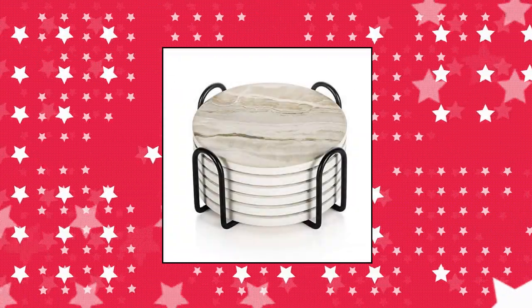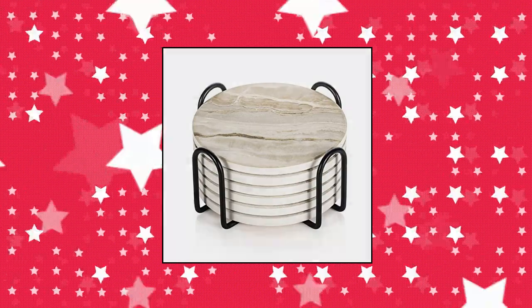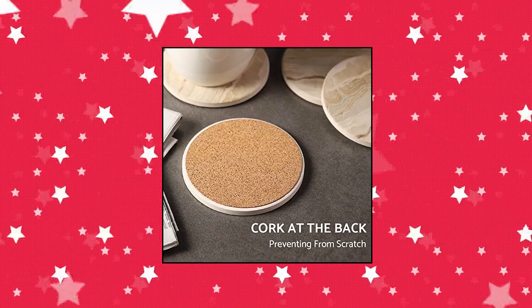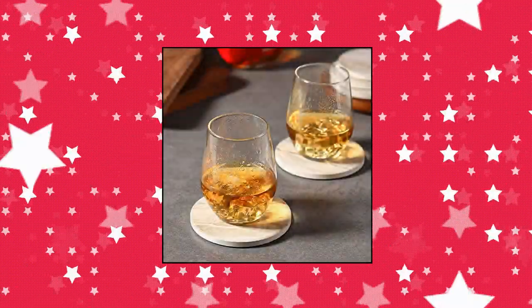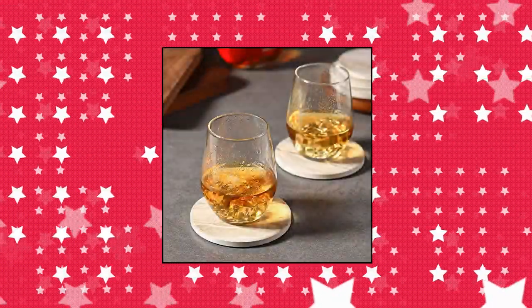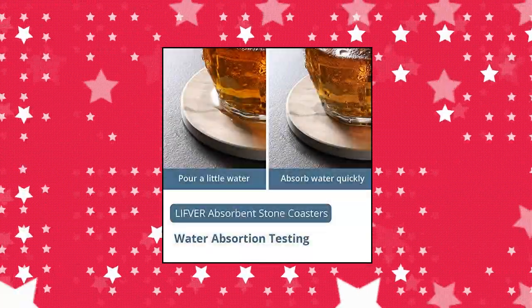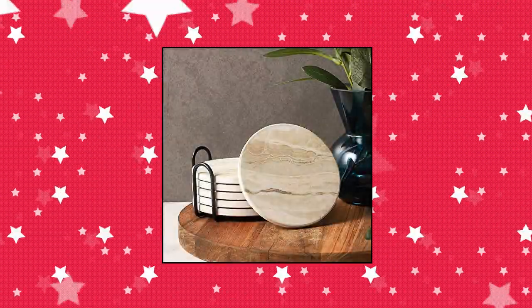Lifefur Drink Coasters with Holder, Coaster with Metal Holder Set. The set includes 6 round ceramic coasters and a 4.5-inch black metal coaster holder. Convenient for storage — you don't need to bear coasters placed everywhere. While not in use, you can put them directly into the holder, which will make your home tidier.